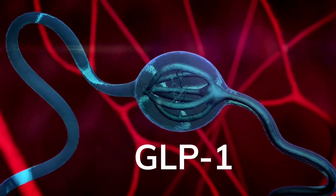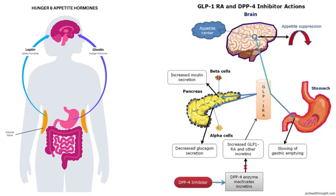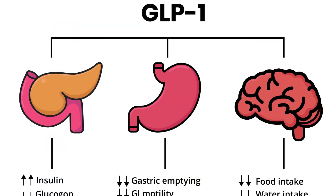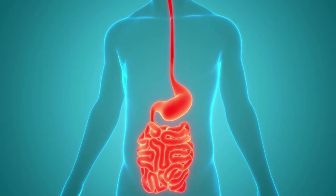GLP-1 is an incretin hormone released by endocrine cells in the intestine in response to oral food intake. For more on incretin hormones, watch our previous video — the link is in the description or click the 'i' button above. GLP-1 is a natural blood sugar regulating system in your body; when you eat a meal and it reaches your intestines, GLP-1 hormones are released.